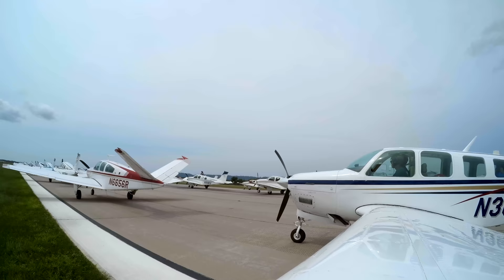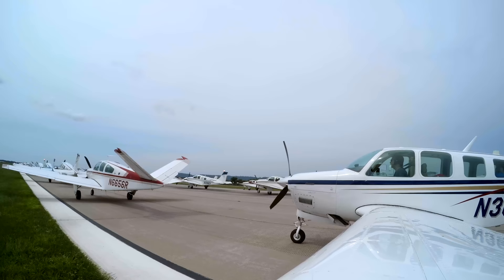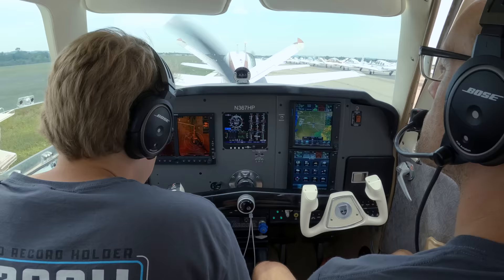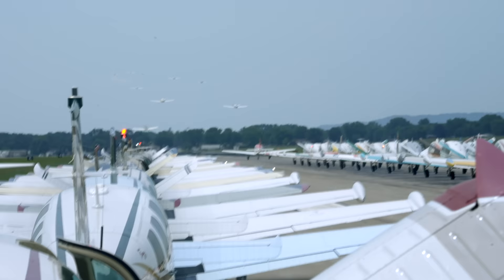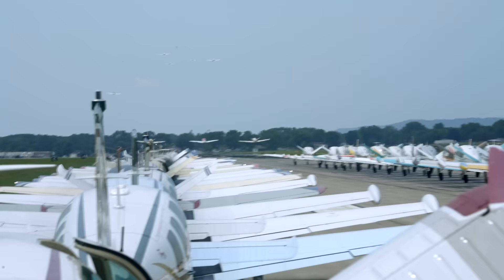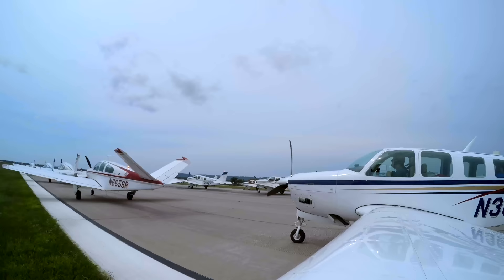Bonanza tail is November 570 Tango — in case somebody does have to do a go-around and can find him on their ADS-B. Alpha 1 rolling. Notice a 15-second spacing between each element. Between flights — Alpha, Bravo, Charlie, etc. — there's a little bit more space. Charlie flight is rolling.